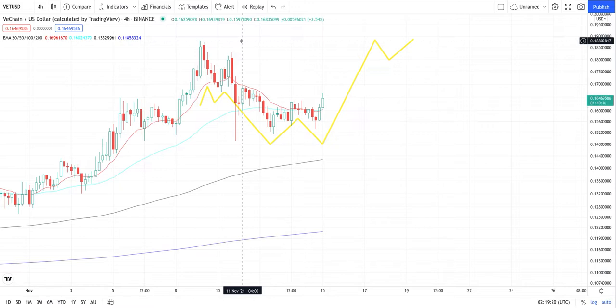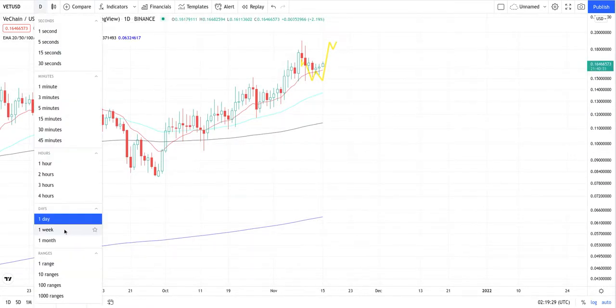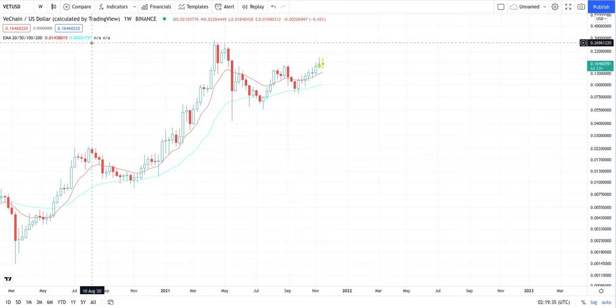Our target here is 20 cents for now — retracement and then a continued rise up. We're almost back to the all-time highs. After we get there, we look to break through and use it as support, then continue up.